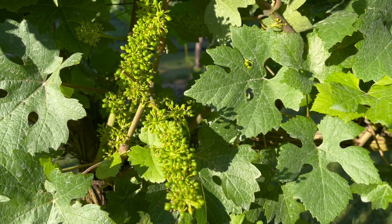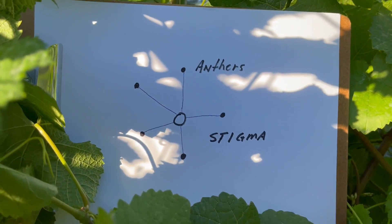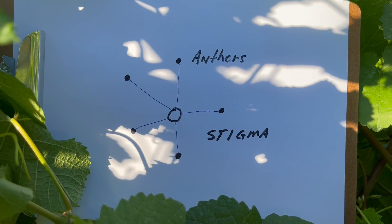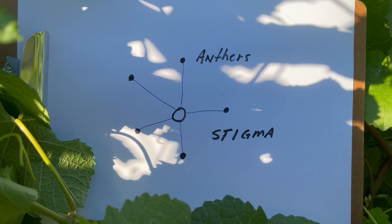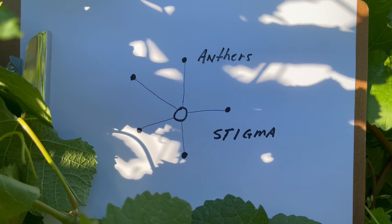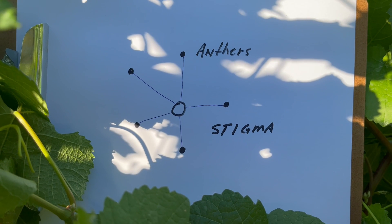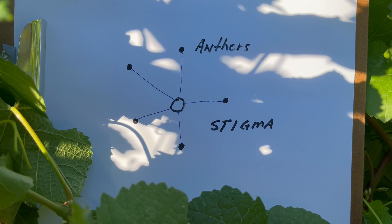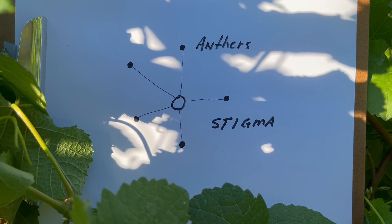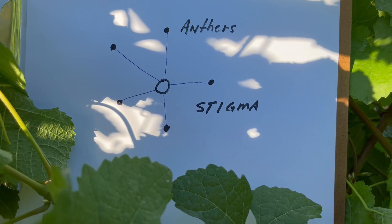I made a little sketch here of what happens when a flower opens: from the flower itself, it springs five anthers, which are the female part — little tiny receptacles on tiny little spikes from the center, which is the stigma.